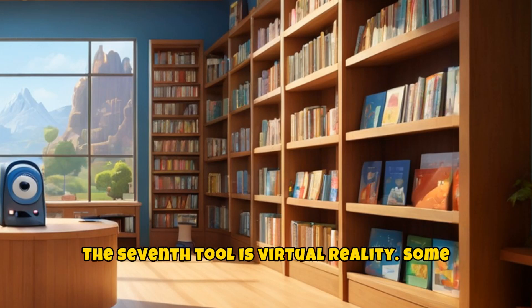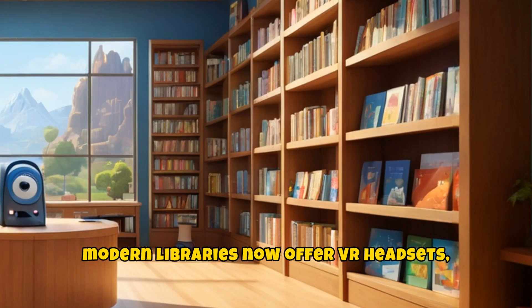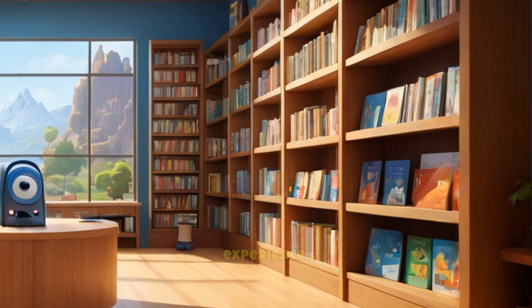The seventh tool is virtual reality. Some modern libraries now offer VR headsets, providing users with an interactive learning experience.